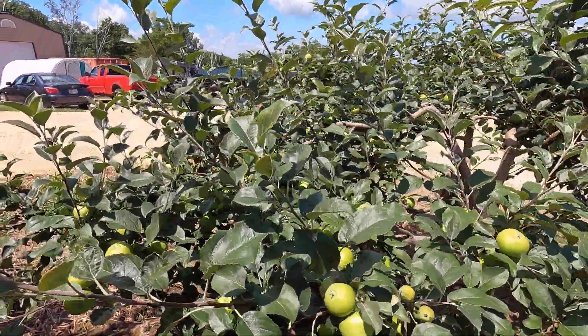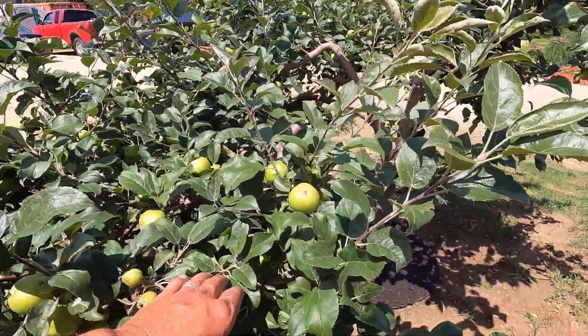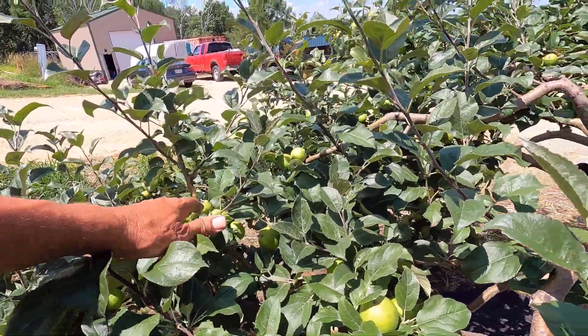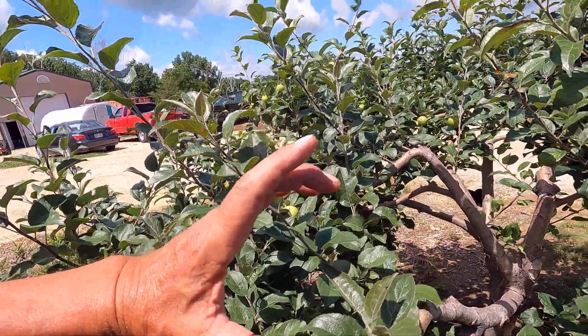The Honeycrisp apple tree is doing just fantastic. I'm probably going to have to get in here and thin this fruit out a bit — there's just way too much fruit. These are all going to turn into huge, really delicious apples.